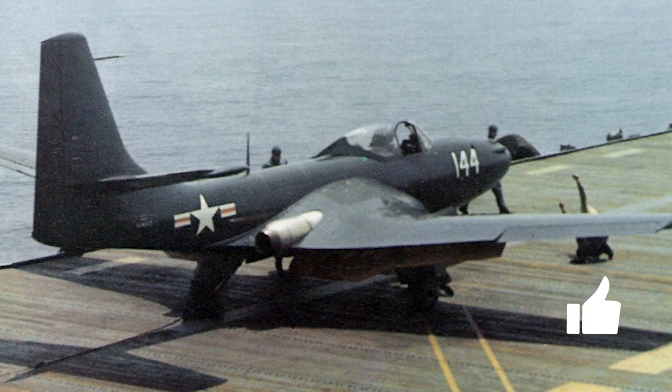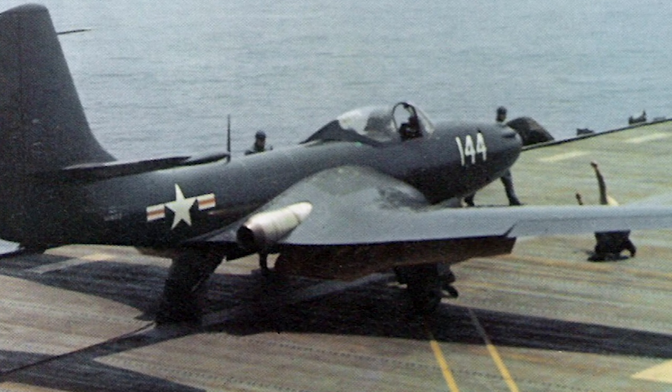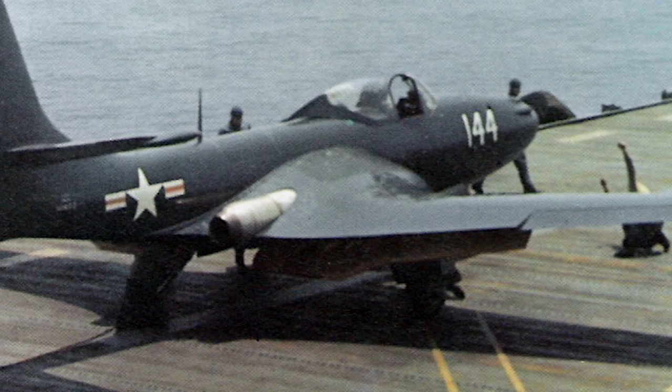The Phantom had unswept wings that were foldable to save space on the carrier. Four .50 caliber machine guns were placed in the nose, and 8.5-inch high-velocity rockets could be carried under the wings.